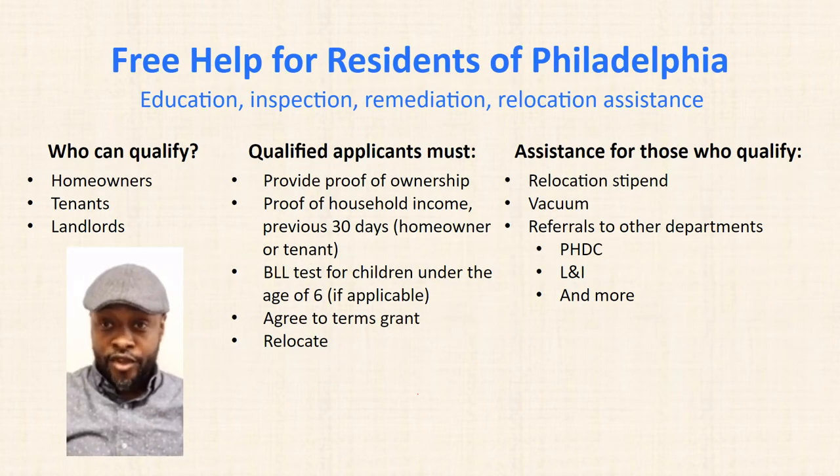We have resources for education, inspection, remediation, and relocation assistance. Who can qualify for this assistance? Homeowners can qualify, so can tenants and landlords. Qualified applicants must provide proof of ownership to the property, proof of household income for the previous 30 days, a blood lead test for the child under the age of six if applicable, and agree to the terms of the grant.